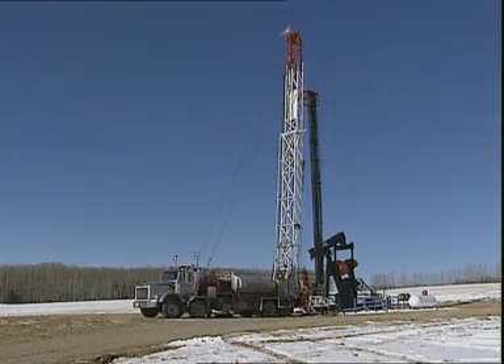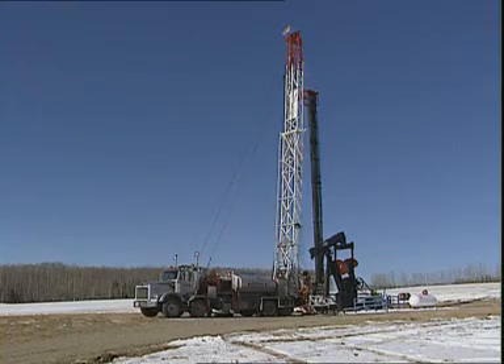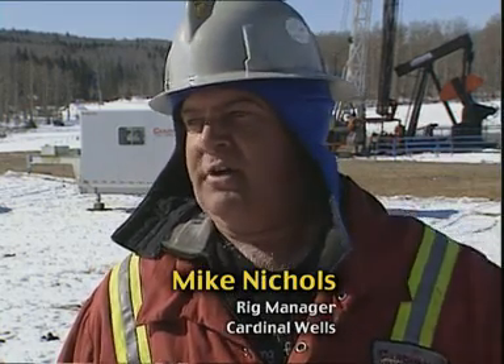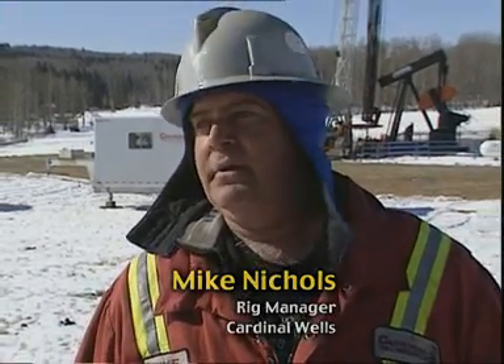When I first started working with Cardinal, they had a hydraulic winch on the other one — it's a little different than this. This one is so quiet compared to it. On a normal service rig, you have to wait for gravity for the blocks to start coming down. This is hydraulic — it's the same speed up and down, it doesn't matter how heavy or how light your string is. And it just makes it so much faster.